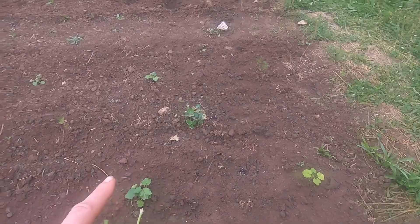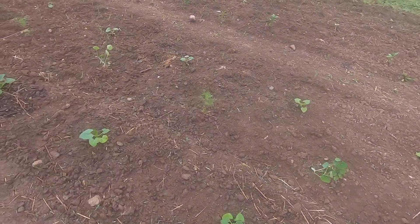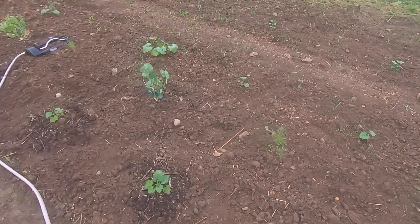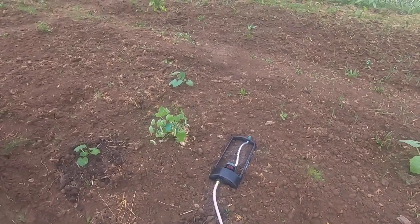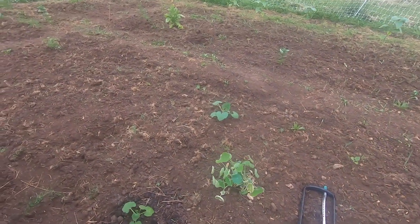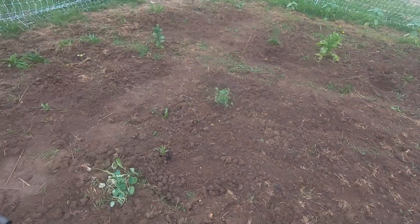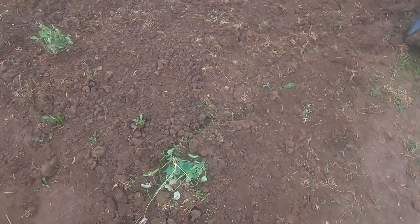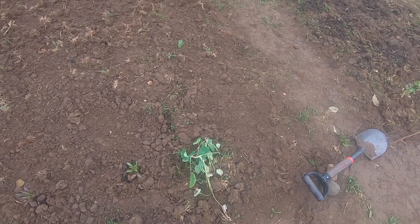And then we have a couple of nasturtiums here, chamomile, and a couple more nasturtiums. These are green onions, and then green onions on the opposite side as well - those were planted by seed, these were started indoors. Then we have cauliflower - that one doesn't look too hot, but we have 10 cauliflower here.